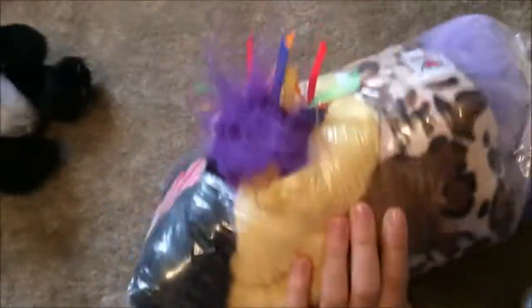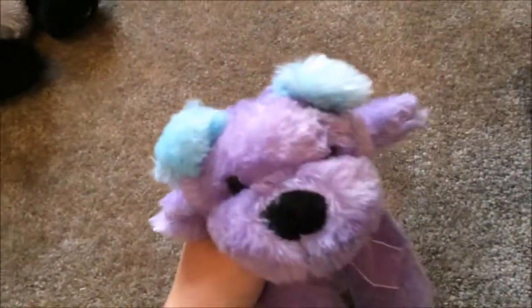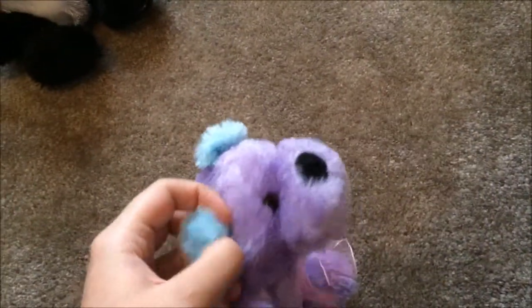Okay, now to the bags. So this one — you can already see what one of the Webkinz are. I'm very excited. Let's just go ahead and start pulling out stuff. I got this little purple and blue bear, or what looks like a dog. Really cute.